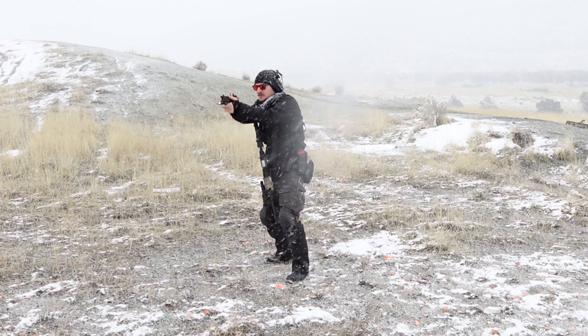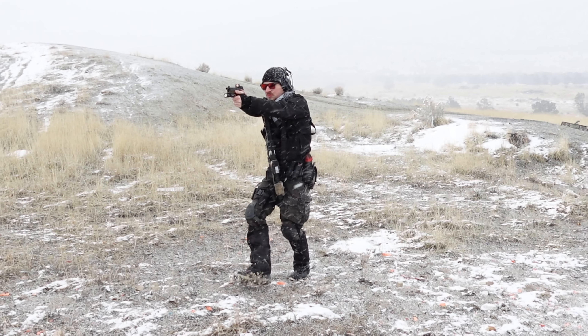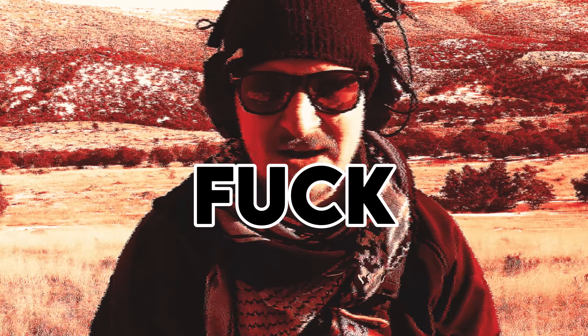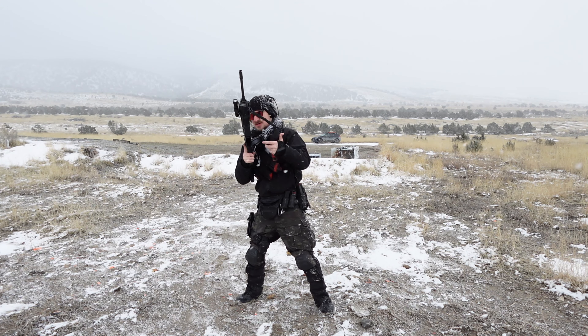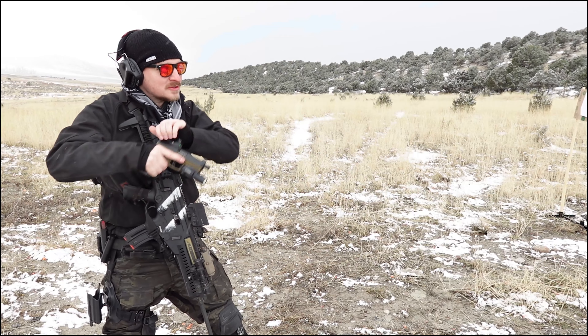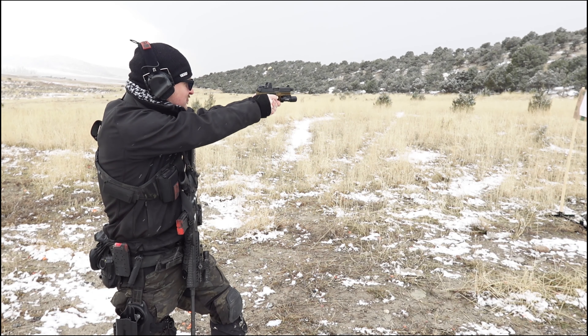Something else you can practice really well with a .22 conversion or .22 version of your rifle is transition drills. .22s have the innate ability to jam a ton, which enables you to practice malfunctions. That gives you a lack of feedback so you know your weapon has stopped — you can do a weapon manipulation, try to clear the malfunction, or just transition to your pistol. Often times we game it by putting two or three rounds in the magazine so we know it's coming.